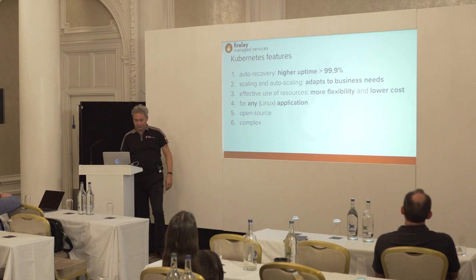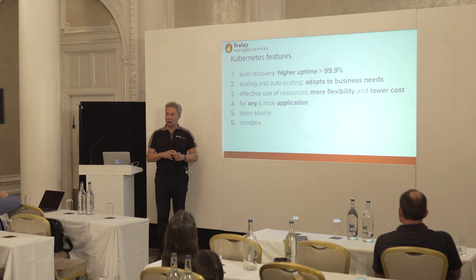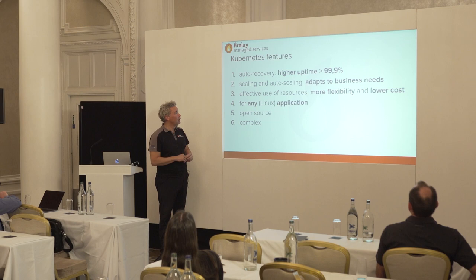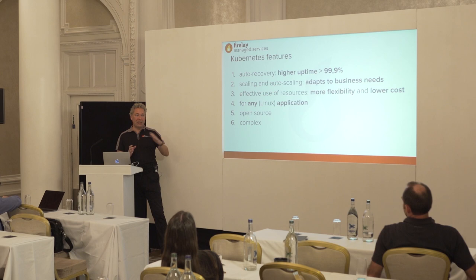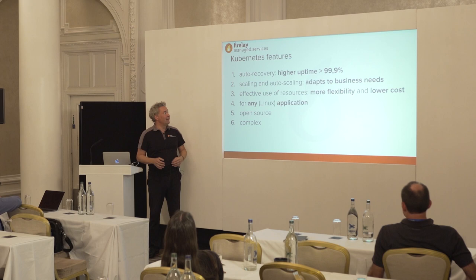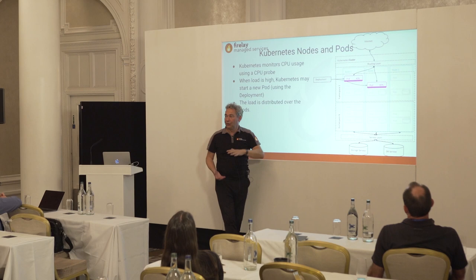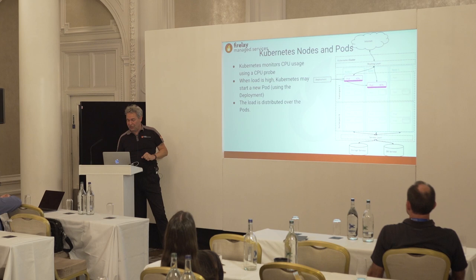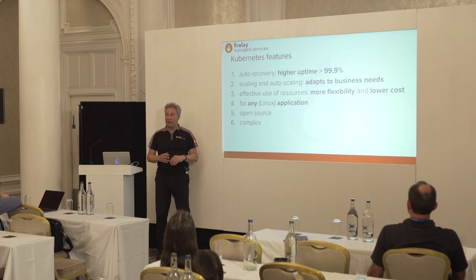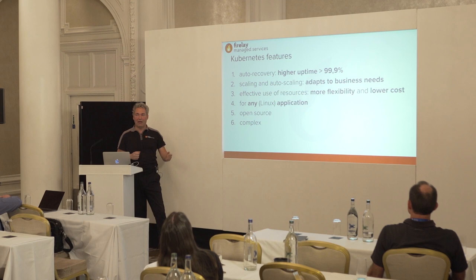What does Kubernetes give you? Auto-recovery means higher uptime. We used to promise 99.8% uptime for clustered Liferay; with Kubernetes we can go to 99.9% — sounds like only 0.1% but it's actually twice as reliable. Auto-scaling means it adapts to your business needs and handles peaks automatically. It's more effective because pods can distribute RAM and CPU much more easily between applications. It's suitable not only for live web but for any Linux application — Elasticsearch, databases, Liferay, PHP apps, whatever you want.